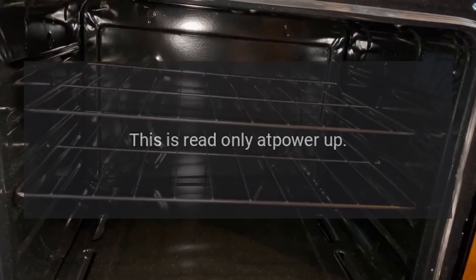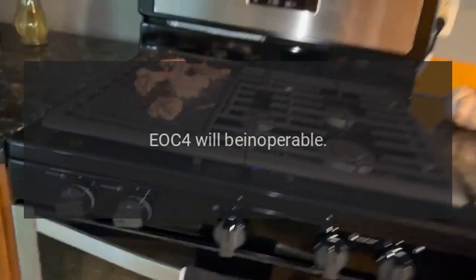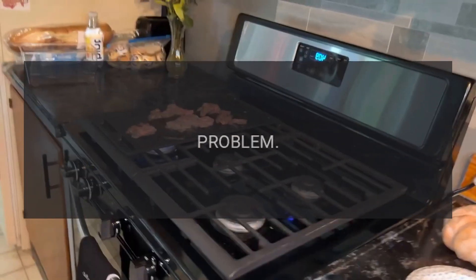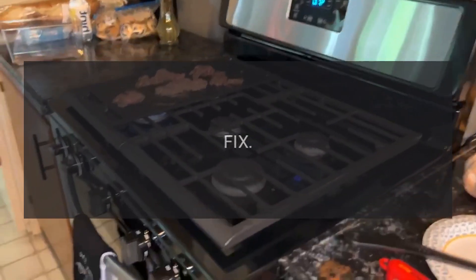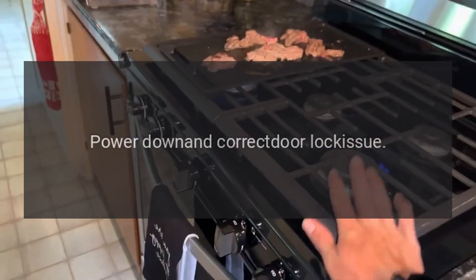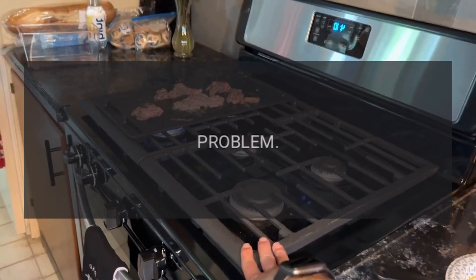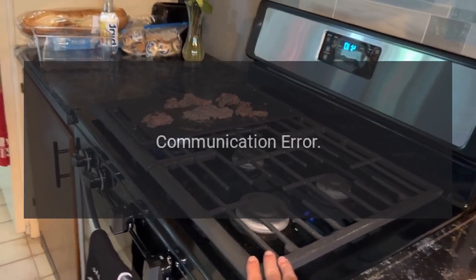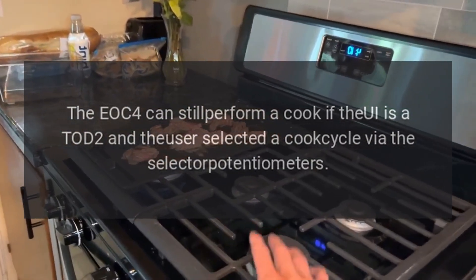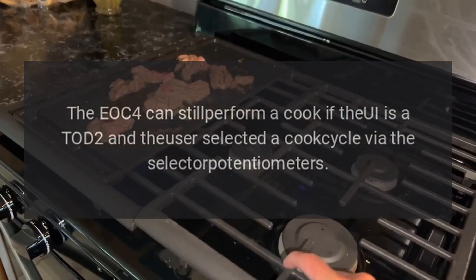Code F06 — problem: invalid model header. Fix: this is read only at power up; EOC4 will be inoperable. Code F07 — problem: door switch. Fix: turn cycle off, power down, and correct the door lock issue. Code F08 — problem: communication error. Fix: the EOC4 can still perform a cook if the UI is a Todd 2 and the user has selected a cook cycle via the selector potentiometers.